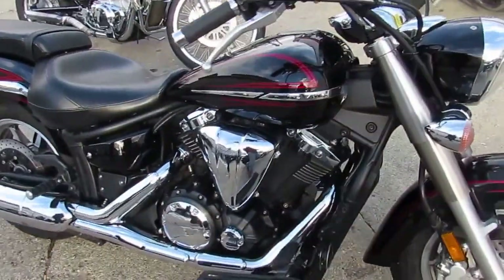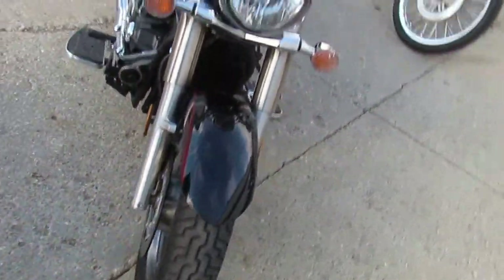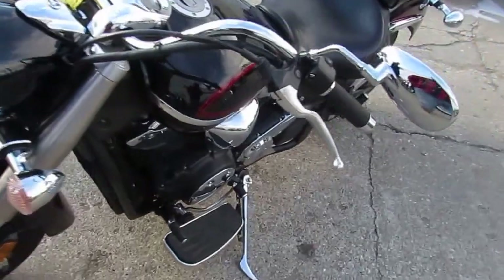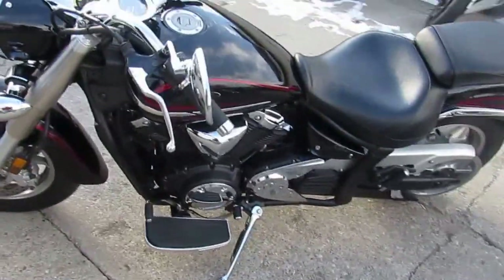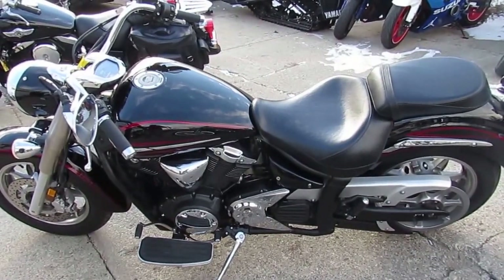Just serviced at an authorized factory Yamaha dealership. Inspected, certified, all fluids changed, and includes a 6-month warranty. Buy this one owner, low mileage, warrantied V-Star 1300 with confidence for only $4,500.